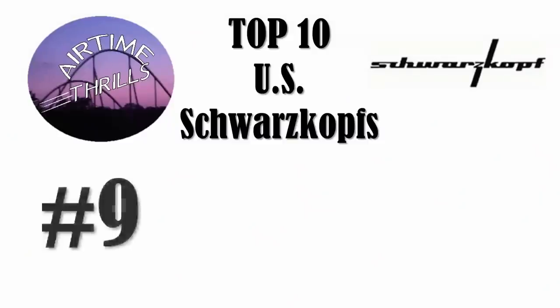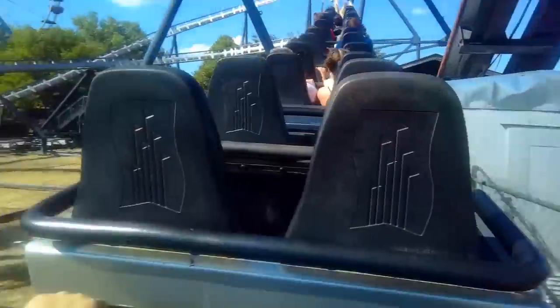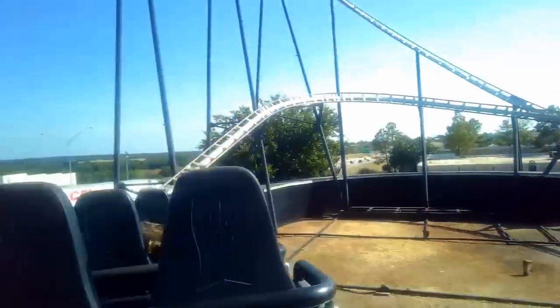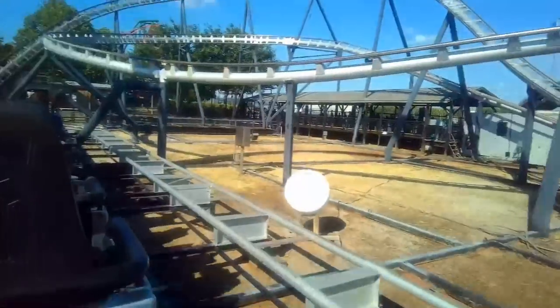At number 9 is Silver Bullet at Frontier City. Unlike Scorpion, which gets overshadowed by its neighbors, this Schwarzkopf is the star of this little Six Flags park. It was relocated from Maryland's Jolly Roger amusement park in 1986, and has a similar layout as Scorpion — just a little taller and faster, featuring a single inversion. Even though this is a solid ride, I hope that Six Flags can do something for this park that will make this seem less impressive.